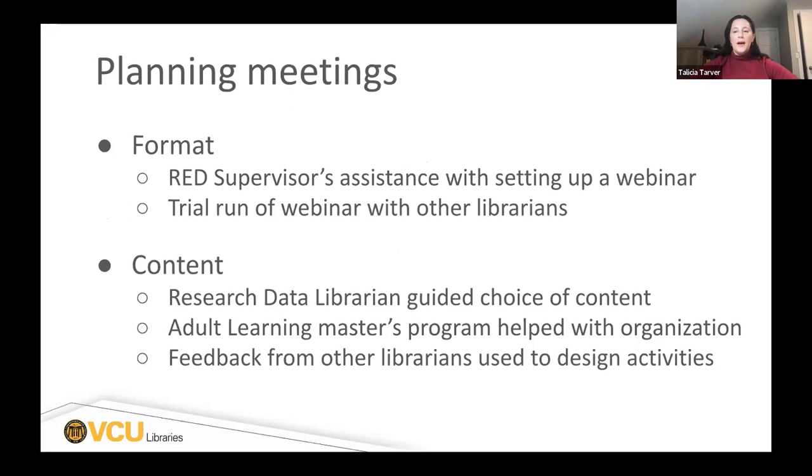I got with the supervisor of our Research and Education Department, who helped set up the LibCal link and everything together to schedule it within our webinar series for the fall semester. I did a trial run with the other librarians in my department so they could offer feedback and look at things like the assessments and polls to make the webinar interactive, and also review the content to make sure it was simple enough and within the purview of a one-hour webinar. The content was advised through our research data librarian, helping design the content and ensure it stayed within very specific objectives.